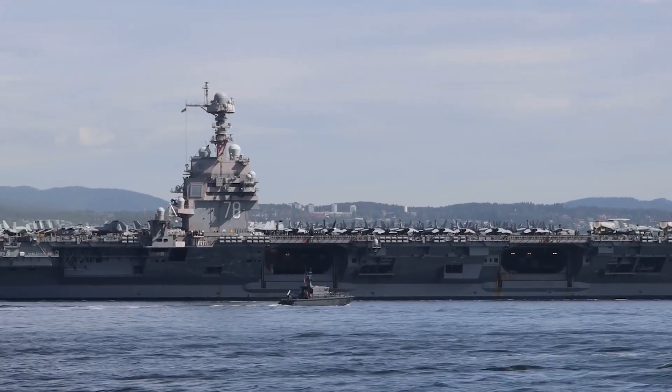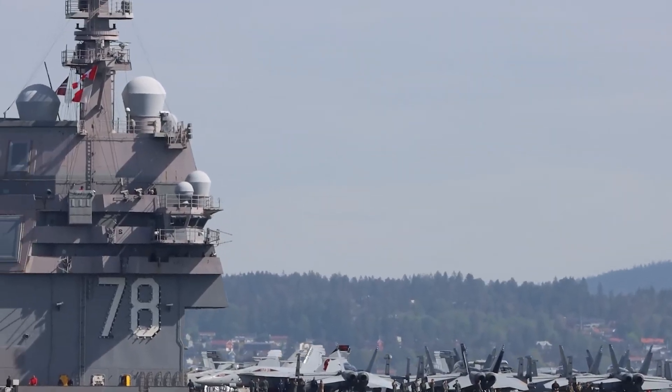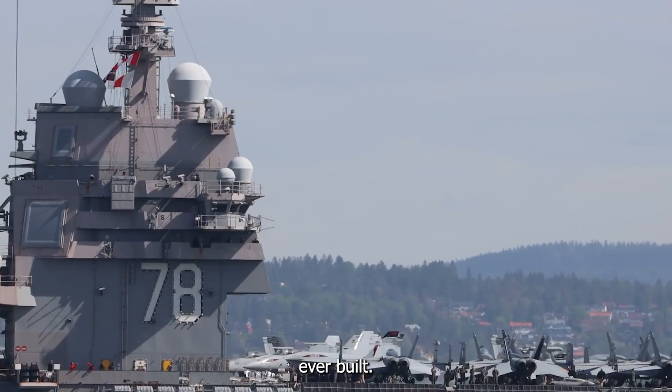With a length of 333 meters or 1,100 feet and a displacement of over 100,000 tons, the USS Gerald R. Ford is one of the largest aircraft carriers ever built.